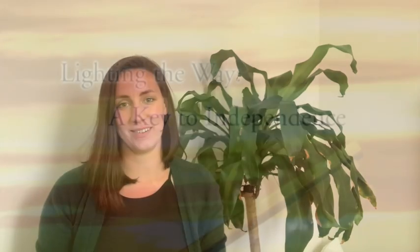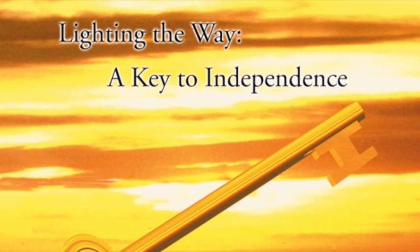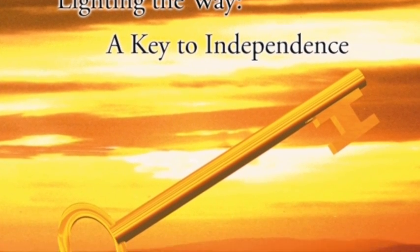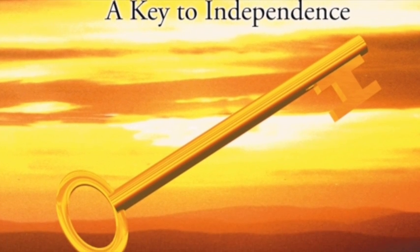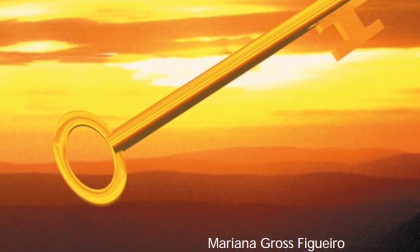One of the easiest things that we can do is change our lighting, and it is also one of the most important. For the rest of this video, I'm going to be borrowing from AARP and their program called Lighting the Way, A Key to Independence. I'll be sure to give credit in the description of this video.